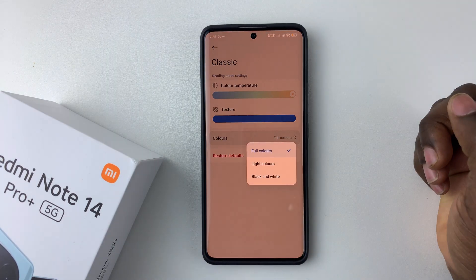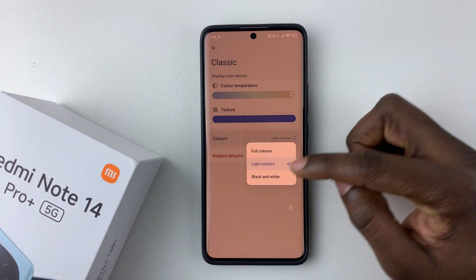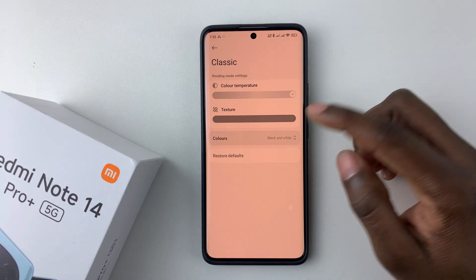You can also choose the colors — if you like full colors, light colors, or if you want black and white. So choose the one that you prefer.